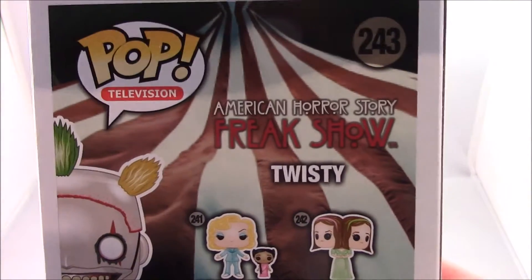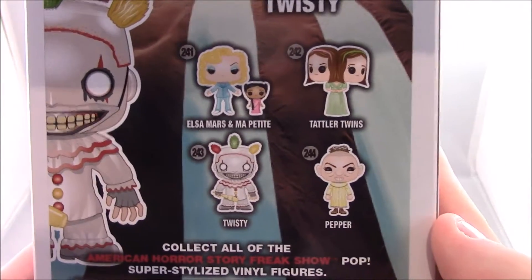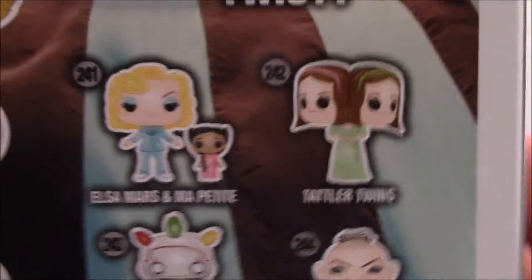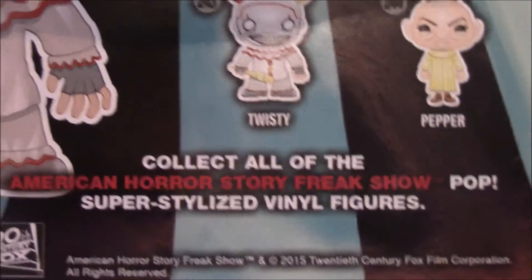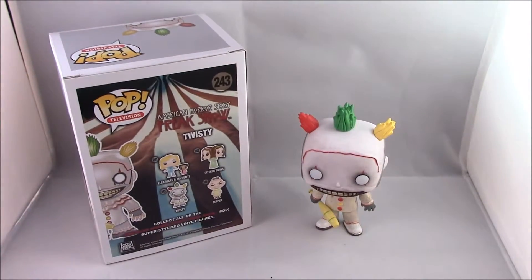On the back we have pictures of all the other characters in this set. So we have Elsa Mars and Ma Petite, we have the Tattler Twins, we have Twisty, and we have Pepper. I'll zoom in a little bit so you guys can see that better. It's quite cool that they've done a set with two of them and some are mini figures. And then it just says 'Collect all the American Horror Story Freak Show Pop Super Stylised figures' with a little picture of Twisty.